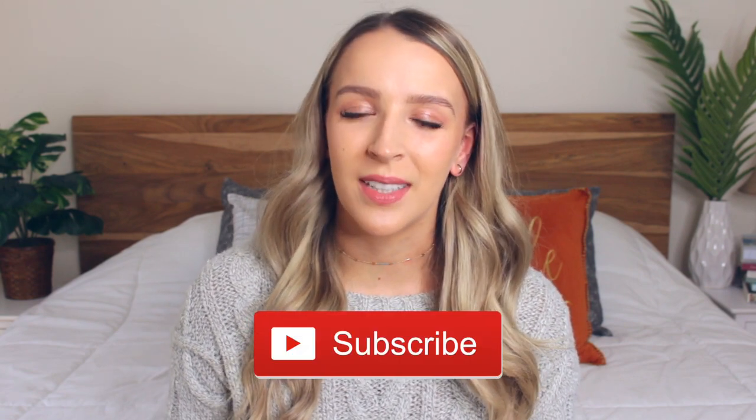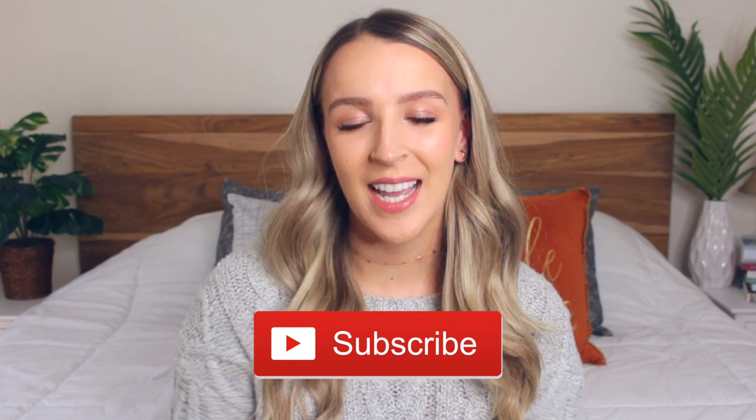I hope you guys enjoyed today's video. If you did, don't forget to subscribe because I upload every single Monday. I also wanted to thank you for all the lovely comments on my last video — you guys are so nice. If you haven't seen it, I'll link it down below. I hope you guys have a good day and I'll see you in my next video — bye!